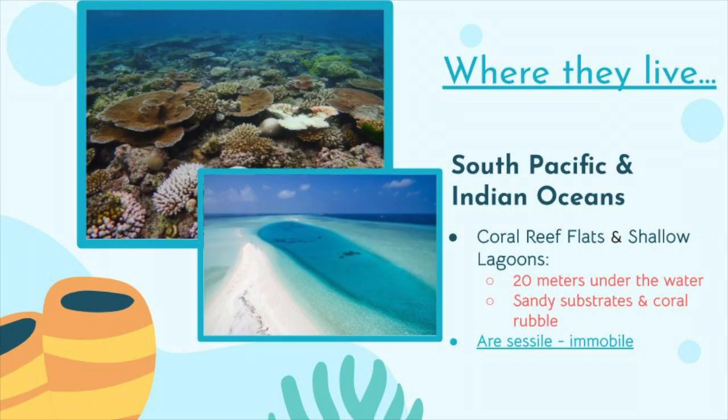Where do they live? They usually live in shallow lagoons and coral reef flats in the South Pacific and Indian Oceans. They are mostly found within 20 meters of the surface. They also like to live in sandy substrates and/or coral rubble. Giant clams are sessile, or immobile, once they pick a spot.